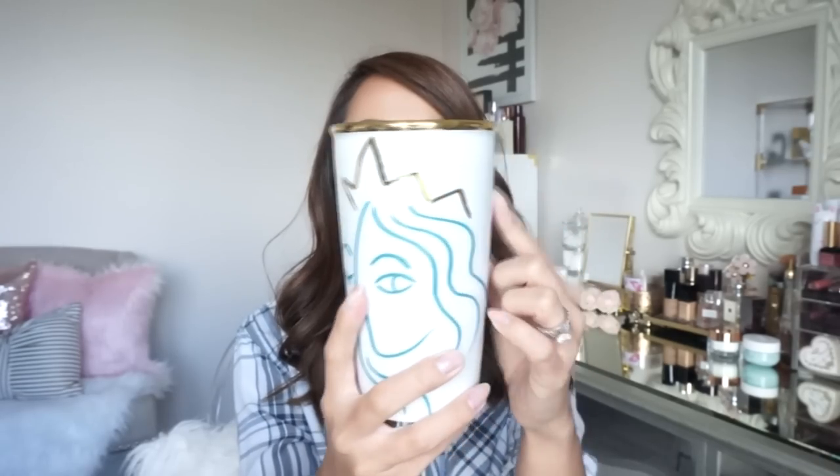I saw this at Starbucks and I had to get it. I haven't bought a Starbucks mug in a while — maybe about a year or two — just because I feel like all the styles I already have. But when I saw this one, I thought it was so cute. This is a little pricey — I believe it was $22.90, so around $23. It comes with a little lid thing which I never use. It's the lady with the crown. I love the gold on this — gold on the rim too, and it's just all white. So a really pricey mug, but I like it.